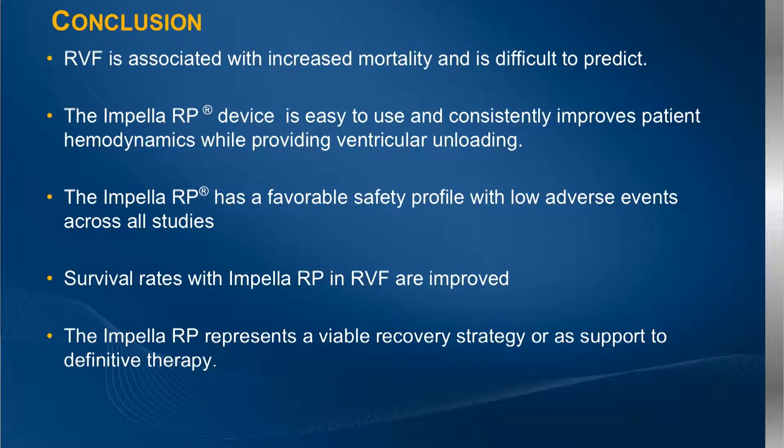In conclusion, the predictability of RV failure is difficult. The RP device has worked well in terms of improving hemodynamics with powerful unloading. The safety profile of the device is quite good, and we've been able to impact survival favorably. It does seem that the RP is going to evolve as a really viable strategy for recovery — both univentricular and biventricular support — or as definitive therapy.